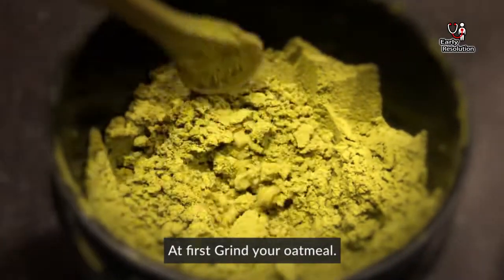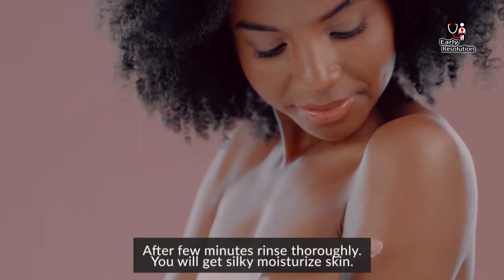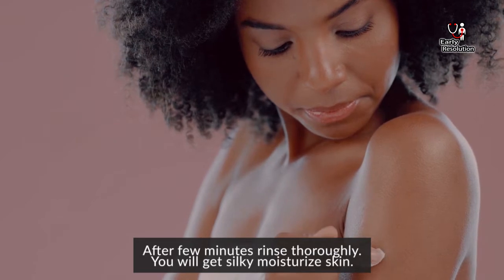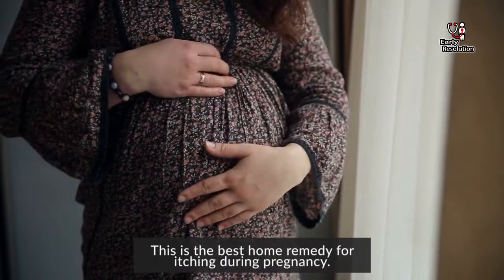At first, grind your oatmeal. Add the fine powder to your bath water. After a few minutes, rinse thoroughly. You will get silky moisturized skin. This is the best home remedy for itching during pregnancy.